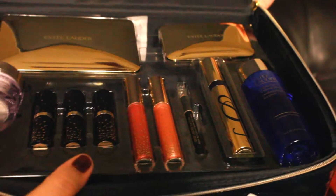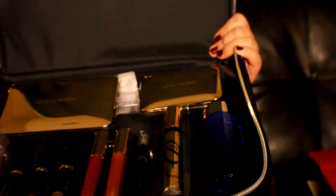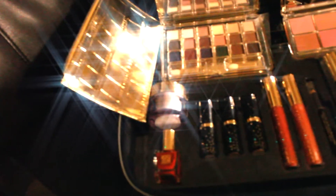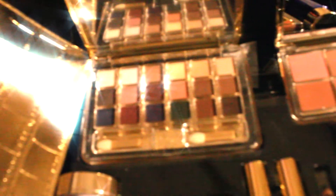So again, this is what the kit looks like. That is it for this unboxing video — I hope you liked it. If you have any questions, please ask in the comment bar below, and I will see you guys in my next video. Thanks again for watching. Have a great day. Bye!